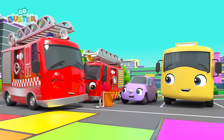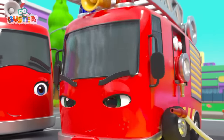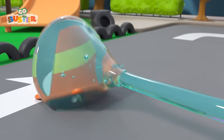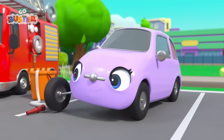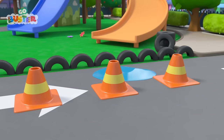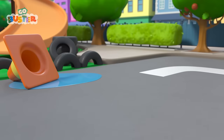A hose is attached to a water hydrant and the water puts out the fire! Yippee! It's time to practice! They have to knock the cones over with a jet of water! Ash is first! Yay! Well done, Ash! And Scouse! That's better! Well done!